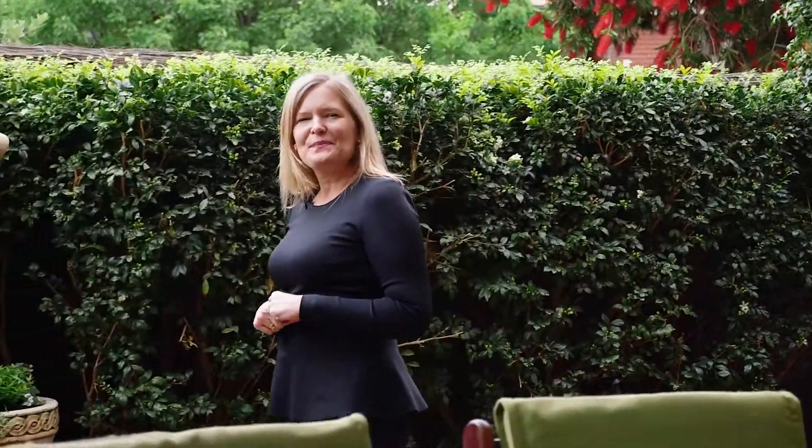Positioned within a very short walk to the beach, come and live the good life. I'm Bianca Browse from Harcourts Packham and I do look forward to meeting you at the Open for Inspections.